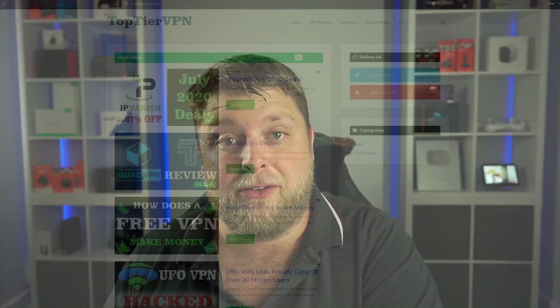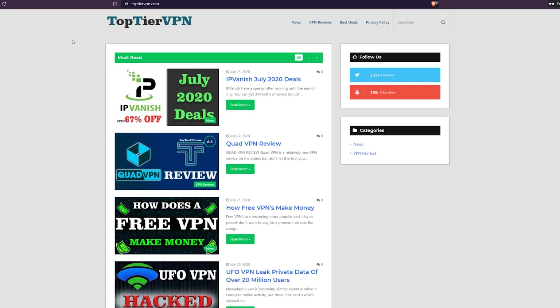First of all, comment down below if you've ever used IPVanish or if you do currently use IPVanish, and comment down below your experience with it — pretty much your review. This way people viewing the video can go down to the comment section and see reviews from not just me but yourselves as well. And if you're interested in VPNs and different VPN reviews, VPN news and also VPN deals, we have set a website up called Top Tier VPN.